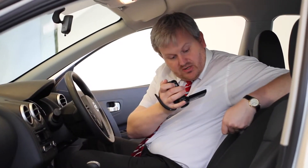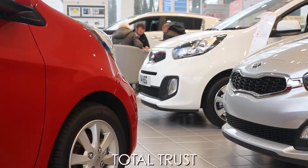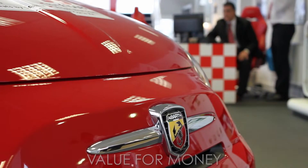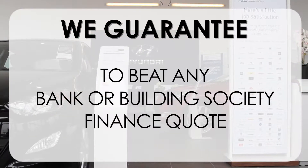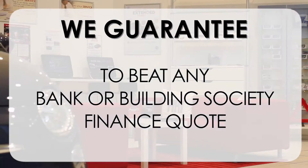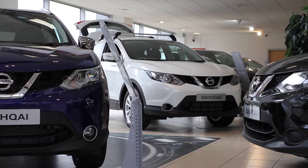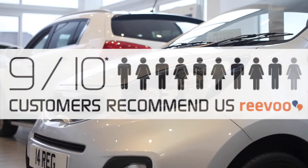This may take a few hours so please bear with us. At Wessex Garages we pride ourselves on our three pillars: total trust, transparency and value for money. This alongside our guarantee to beat any bank or building society finance quote means you can purchase with confidence. Our high levels of customer service are why 9 out of 10 of our customers recommend us on REVU.